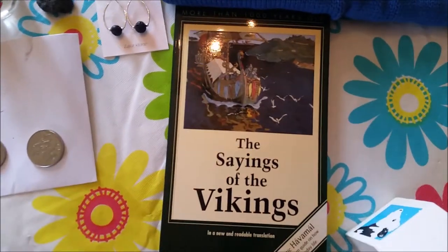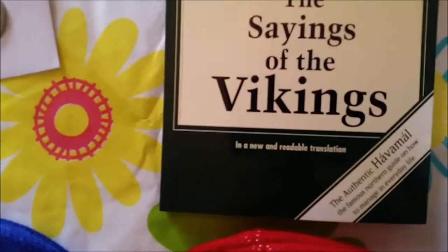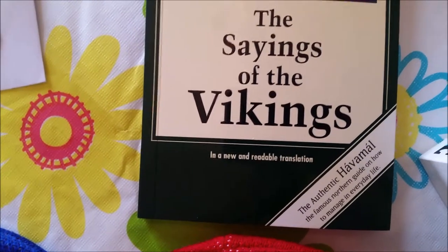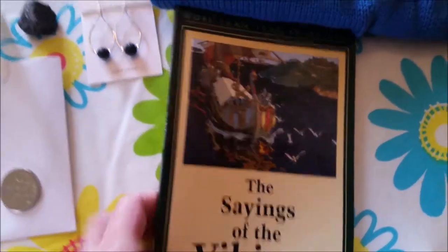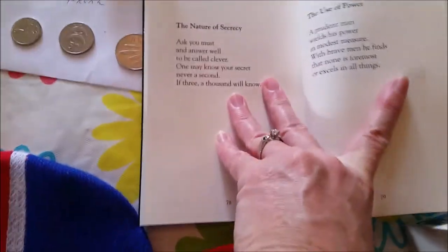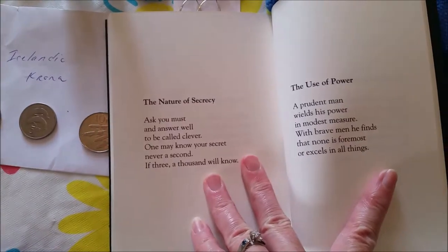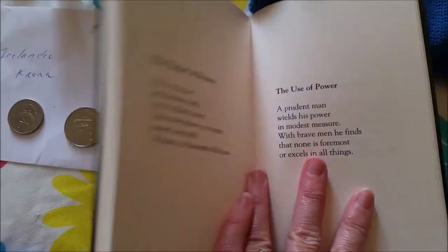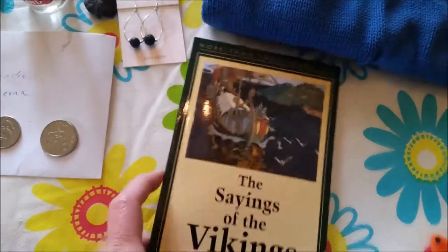Each of the boys got a book - The Sayings of the Vikings, in a new and readable translation. We haven't had a chance to read that yet - it's more than 1,000 years old and it's got a bunch of different verses and prose and things like that, probably some advice from the Vikings.